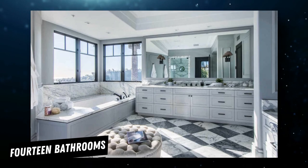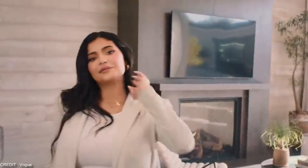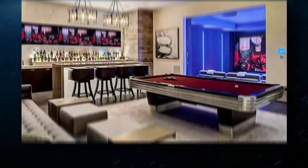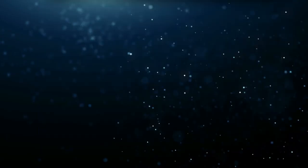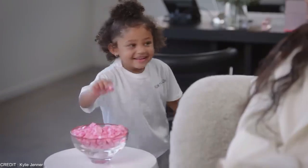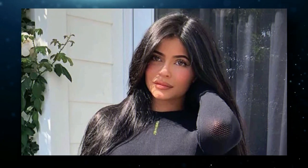It has seven bedrooms and 14 bathrooms — yes, you heard that right. The building spans over 19,000 square feet and has many world-class amenities like a chef's kitchen, game room, indoor theater, outdoor projector, and a tennis court. This house is just 20 minutes from Kylie's Hidden Hills home. The house is very chic and ultra-modern, using natural materials like stone and wood.